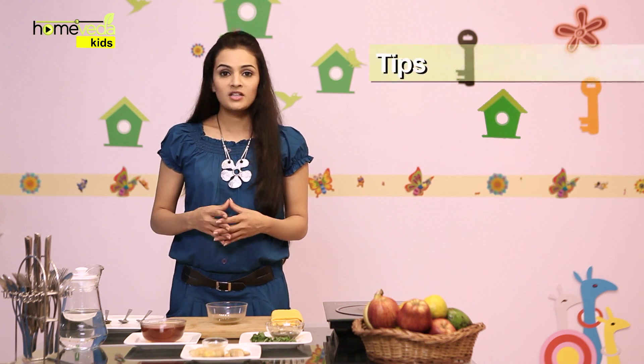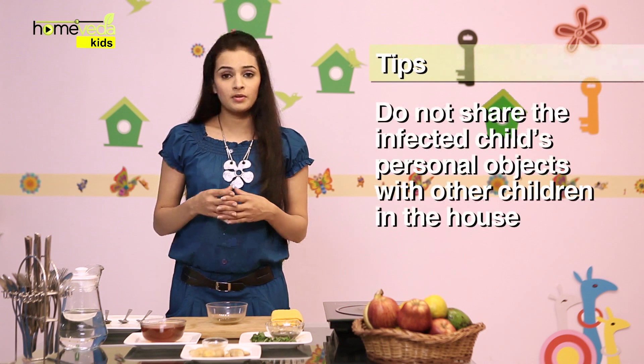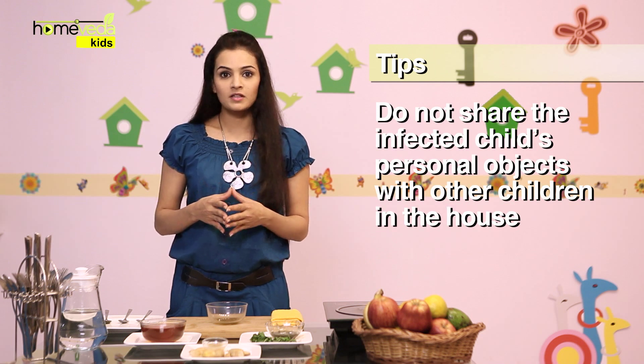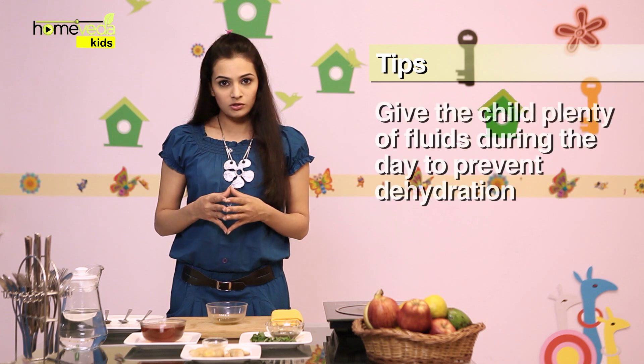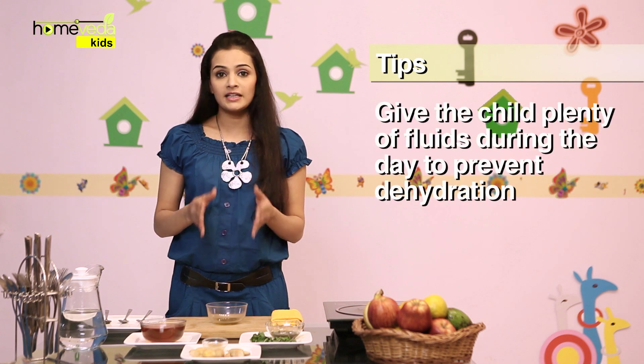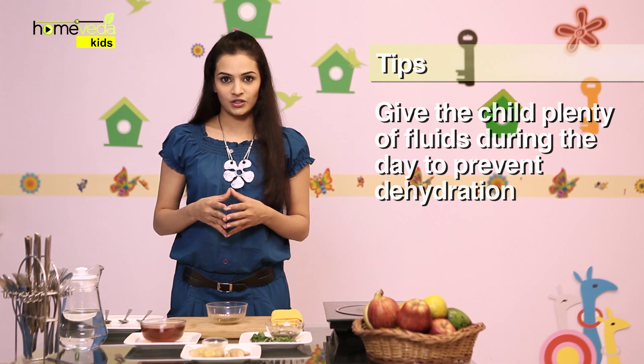Since scarlet fever is a contagious condition, make sure you do not share the child's personal objects like towels, handkerchiefs or eating utensils with other children in the family. Also make sure to give the child plenty of fluids during the day to prevent dehydration.